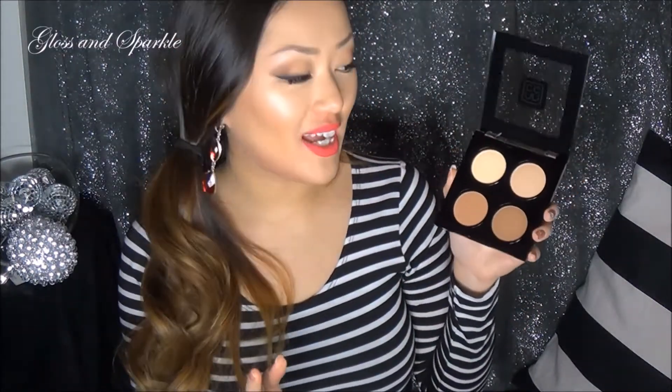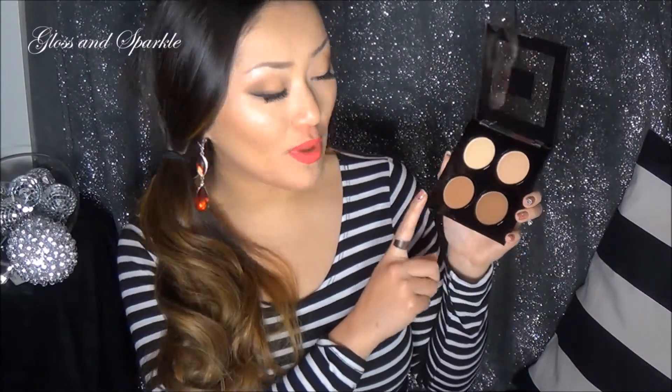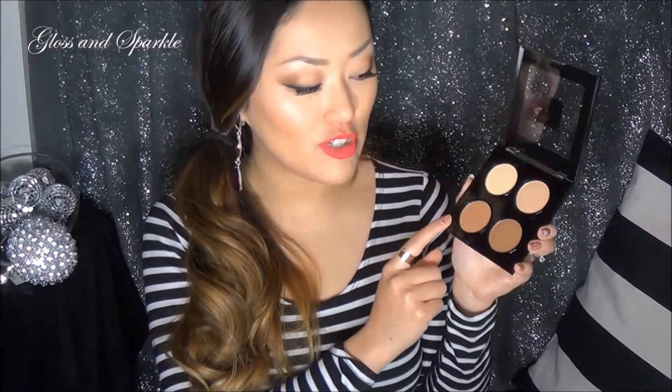The next item is their Contouring and Strobing Palette. Look at these beautiful shades — you've got a banana color and then a beautiful creamy colored highlight. This is not a bam-in-your-face highlight; it's more of a sheen, a very natural looking glow. So if you're looking for something more subdued, this is your go-to highlight. It also has two contouring shades — one is a little more reddish toned, which I think is better in the summertime, and then a darker one that's great for carving out your cheekbones. I really, really like that and I've been using it a lot.